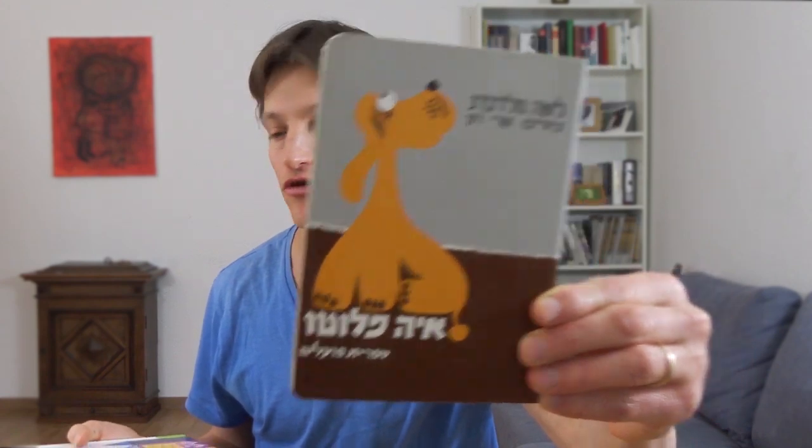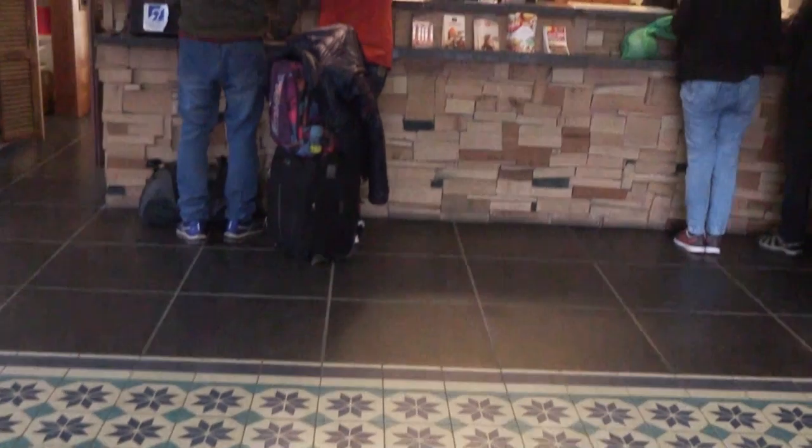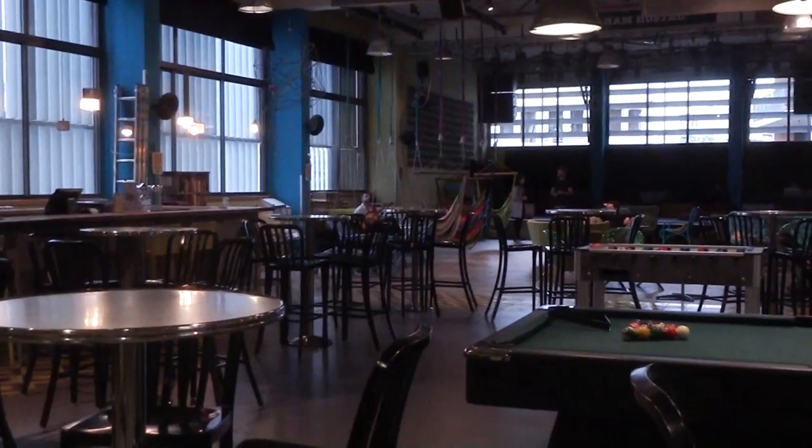On the 100 shekels bill you will meet Lea Goldberg, a great poet who also wrote some great children's books that I still read to my children, like Aya Pluto — Where is Pluto — and Dira Leaskir — An Apartment to Rent. I think it is interesting to note the similarity between the lives of Rachel and Lea Goldberg. Both died young — Rachel was 40, Lea Goldberg was 59. Both never married and never had children, although they wanted to. With a 100 shekel bill you can sleep in dorms in a hostel.